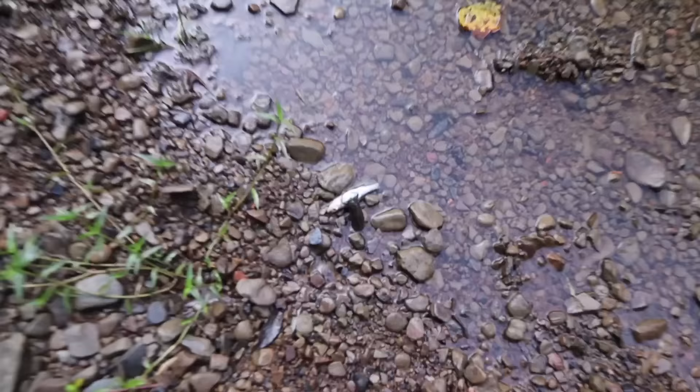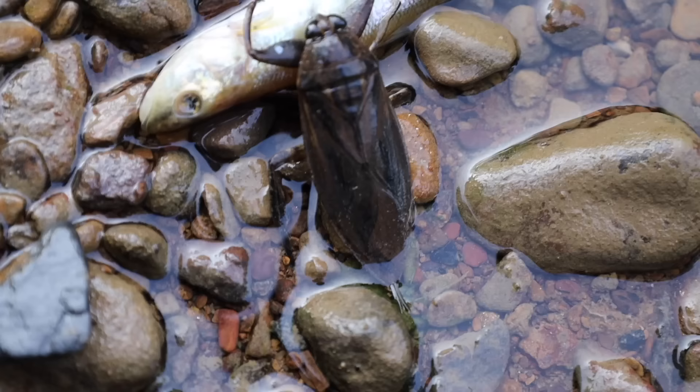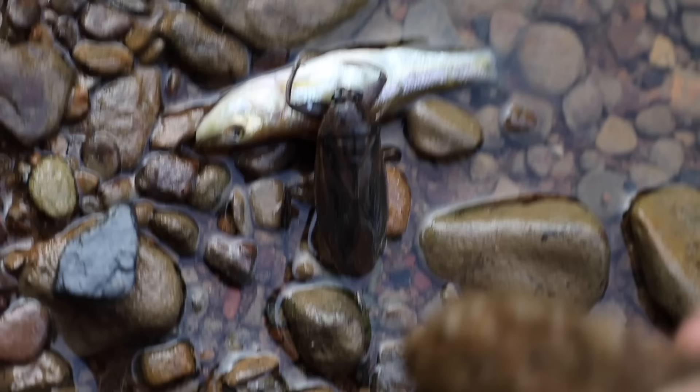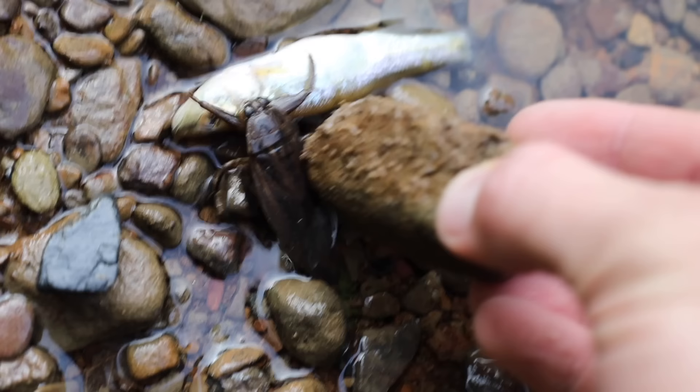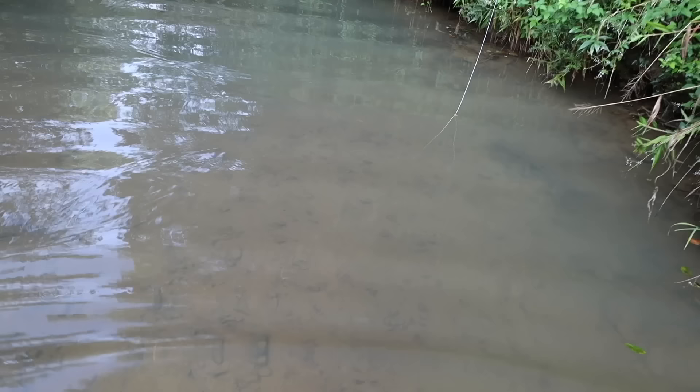We got some minnows in here — these are actually just bluegill. We also got a crawdaddy — check out the claws on that dude. Pretty big, not quite big enough to eat but definitely big enough to chop a minnow's head off. I'm going to let him go. Now I've got two big meat lines right on down the creek a little bit. The first line doesn't have anything on it. There's another really deep hole right up here where I set one. What in the world is that? A dead fish with some beetle-looking thing on it.